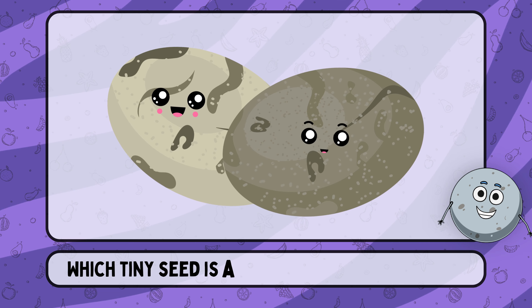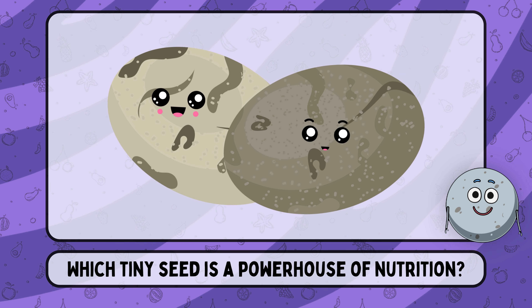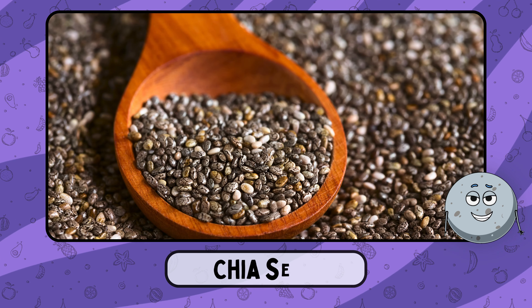Which tiny seed is a powerhouse of nutrition? This is chia seed.